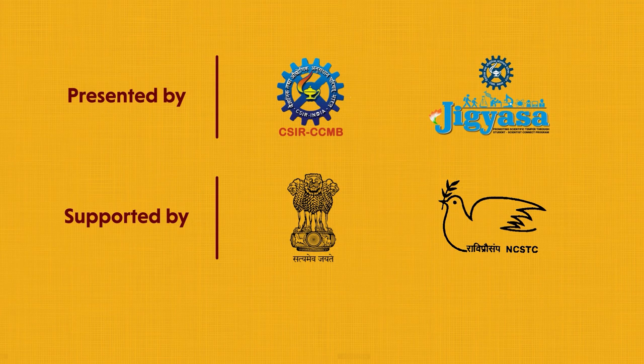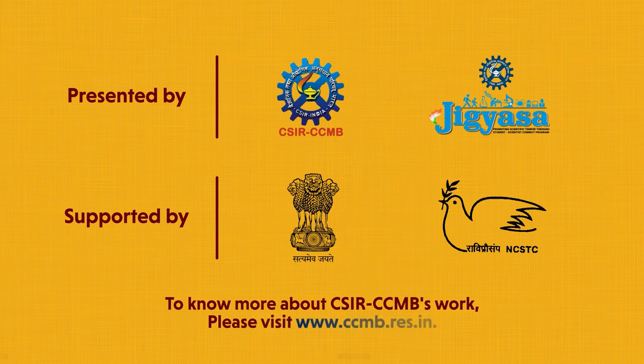To know more about CSIR CCMB's work, please visit www.ccmb.res.in